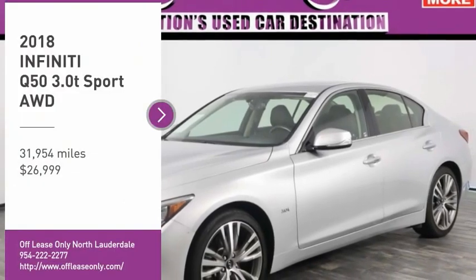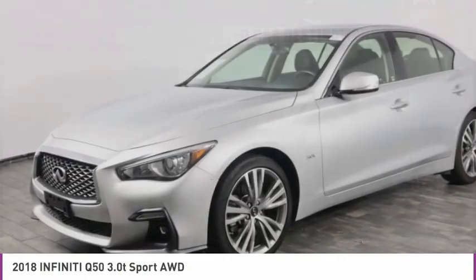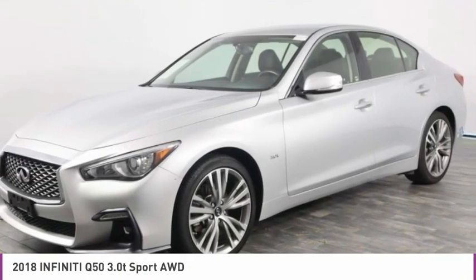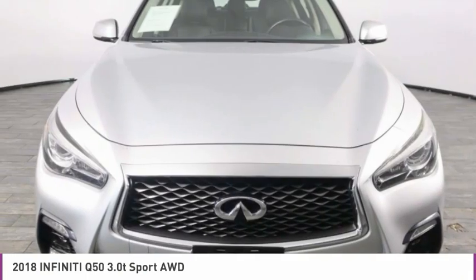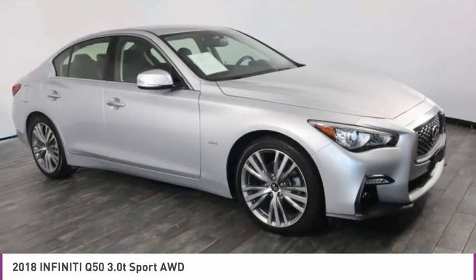You are going to love the 2018 Infiniti Q50. The Q50 has elevated design expression by breaking all the design rules. Along with the signature appearance, it also comes with power.